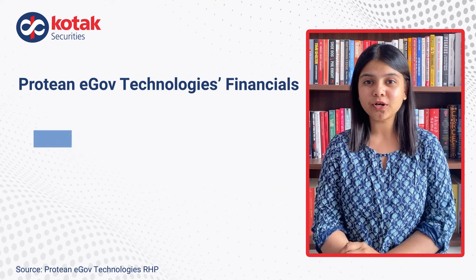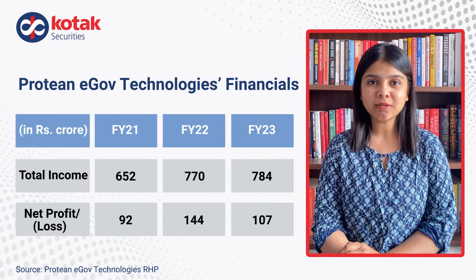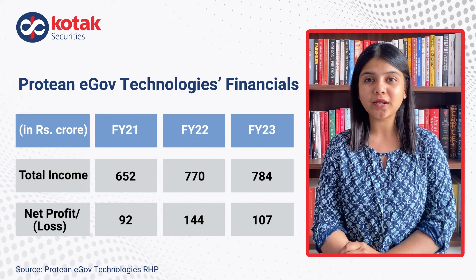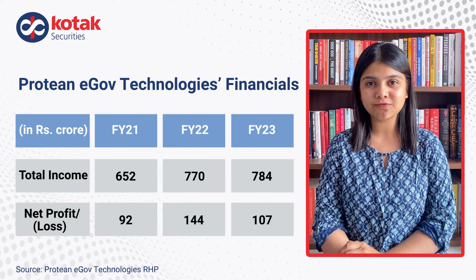Let's look at some important financial details. In FY21, the company's total income was Rs. 652 crore. In FY22, it went up to Rs. 770 crore, and in FY23, the total income was Rs. 784 crore.